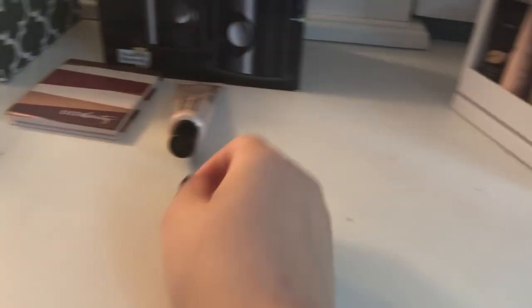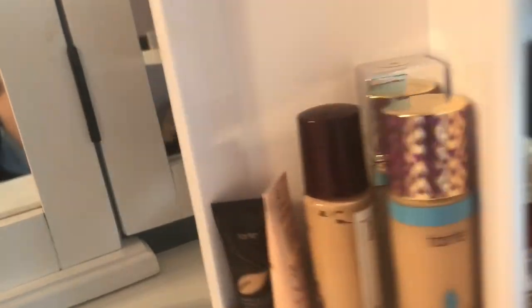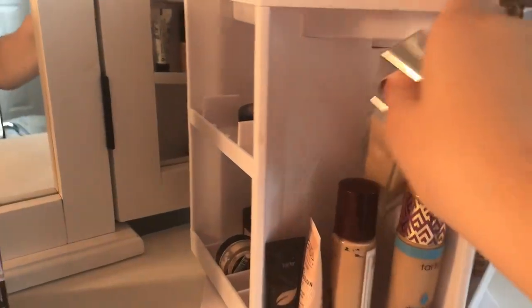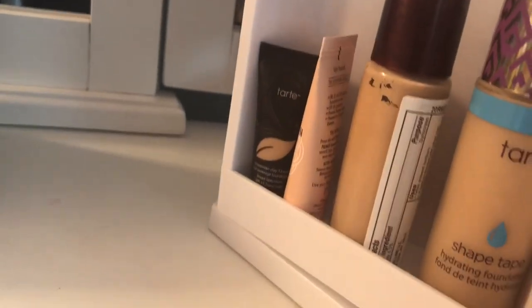Oh my god, alright. Let's see what's next — foundations. So these are my foundations along with this and this, and then this is a little BB cream, so I'm not gonna do that because it's a little too hard. I'm just gonna blindly pick one. This one — this is some formula, the Healthy Foundation in shade LC1. That's a nice one, I like this one, I like all of them to be honest. Now we have concealers — these are my concealers right here.